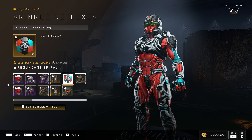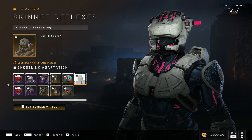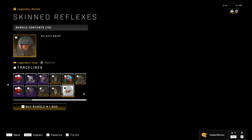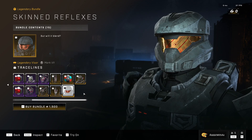The redundant spiral armor coating — that is very nice. The ghost link adaptation helmet attachment, which looks different from in the picture, that's kind of weird. And the Mark VII trace lines visor — very, very nice.